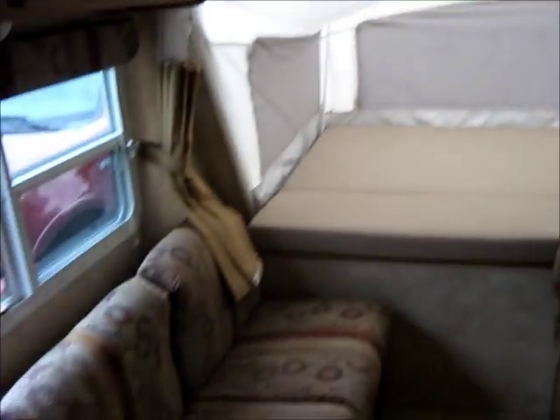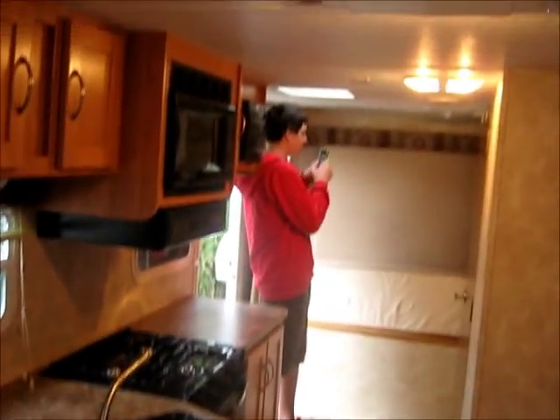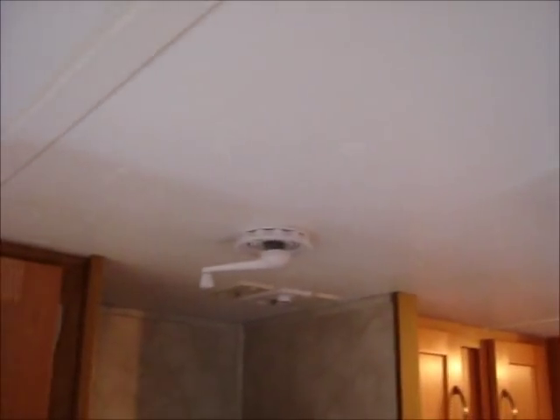There's a settee, queen size. There's a coach, then you've got a sink, another bed that folds down so that's another queen size, a microwave, air conditioning, a crank — not sure what that is — and more storage.